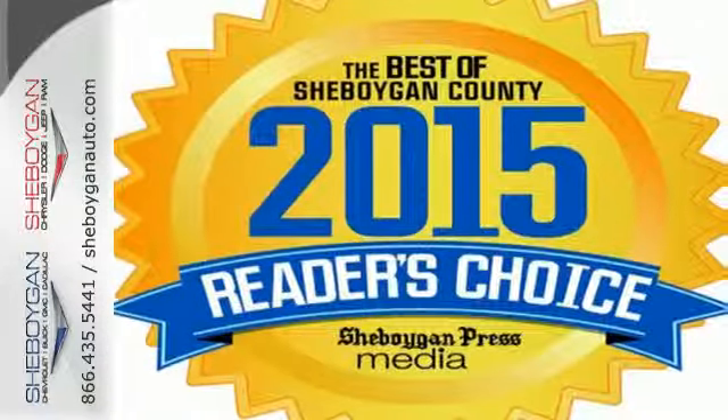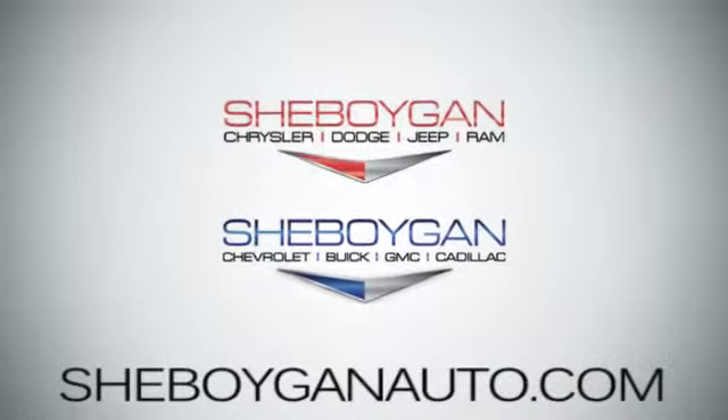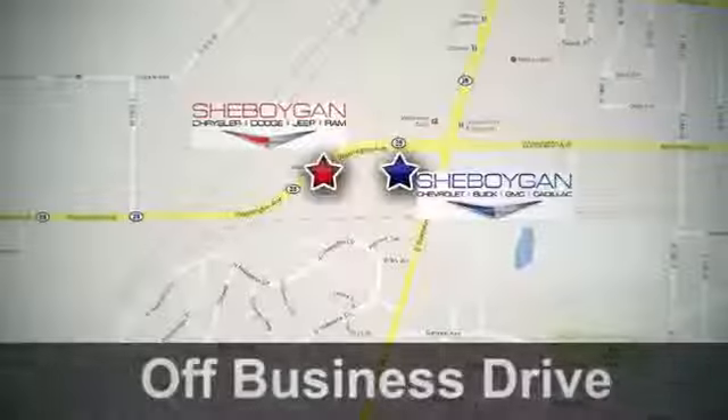Take it for a test drive today. Come see us today at Cheboygan Auto — eight brands in one location, off Business Drive in Cheboygan, Wisconsin.